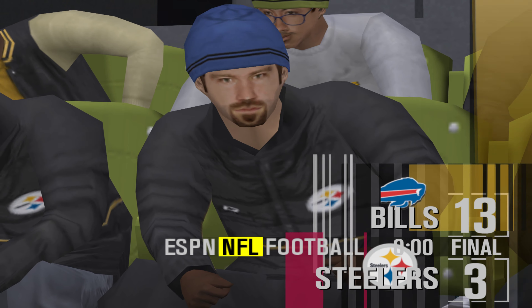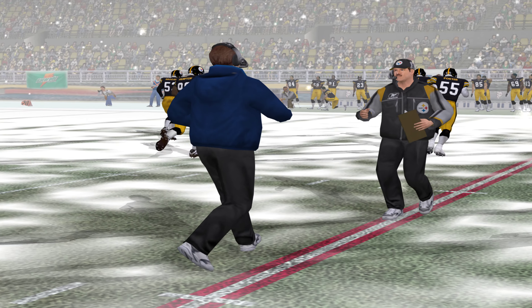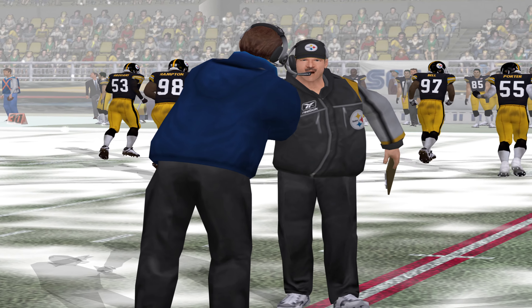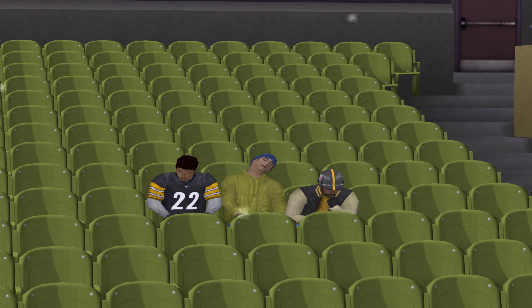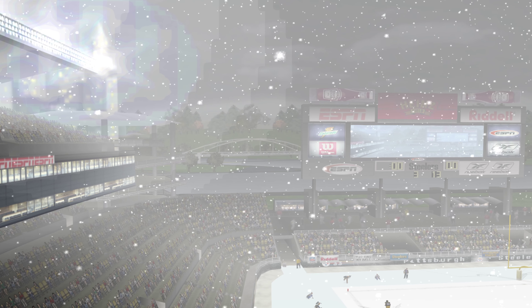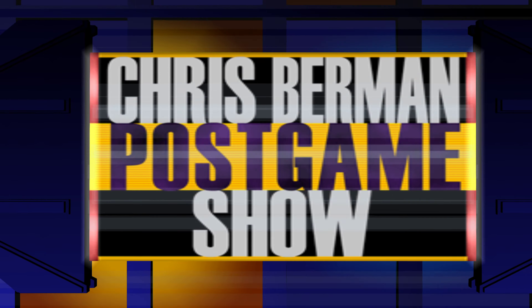And that will do it for tonight's game. The Bills come out on top 13 to 3. For my partner Peter O'Keefe, this is Dan Stevens saying goodbye until next time. Good job, Dan. Okay, Dan, thank you very much. And let's welcome all of you back to the studio.